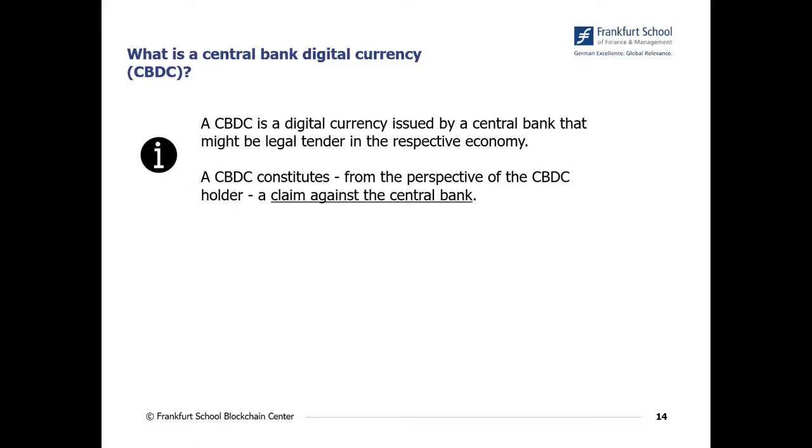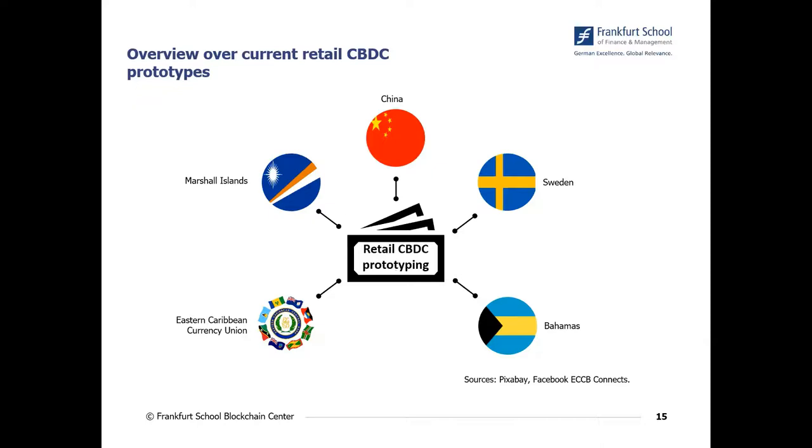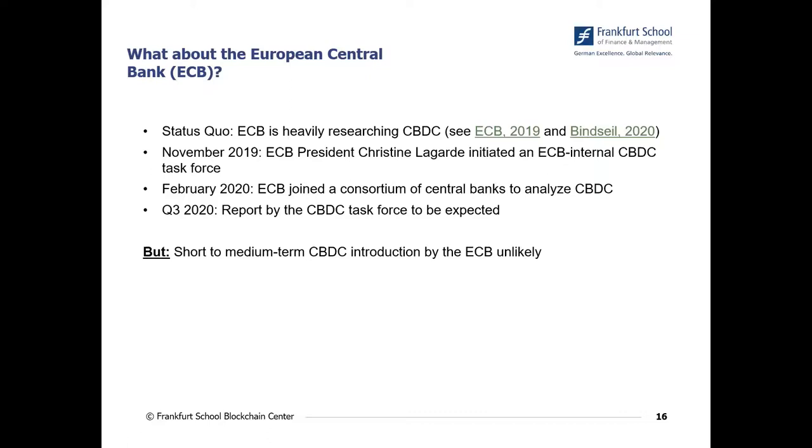CBDCs are heavily researched these days — about 80 percent of global central banks analyze CBDC and think about issuing one. There are a few pioneers: for example, China has started prototyping and some government payments are now paid out in the digital yuan. Besides China, Sweden and some island nations such as the Marshall Islands, the Bahamas, and the Eastern Caribbean Currency Union are also pioneering, having announced prototypes and currently testing them. It's mainly China and Sweden from the industrialized countries that are quite far ahead and can be called CBDC pioneers. The ECB is not that far at this moment.